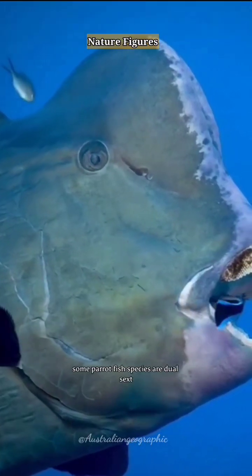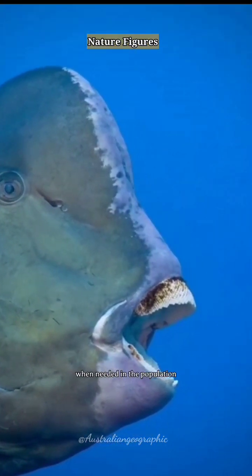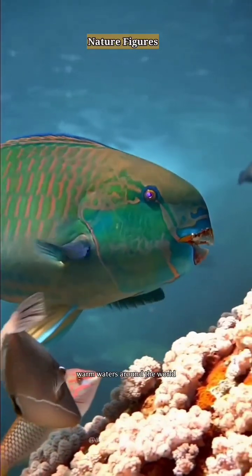In addition, some parrotfish species are dual-sexed, having the ability to change from female to male when needed in the population. Parrotfish in general can be found in tropical warm waters around the ocean.